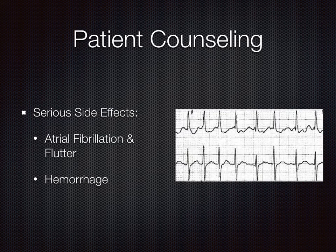Serious side effects include atrial fibrillation, atrial flutter, and hemorrhage.